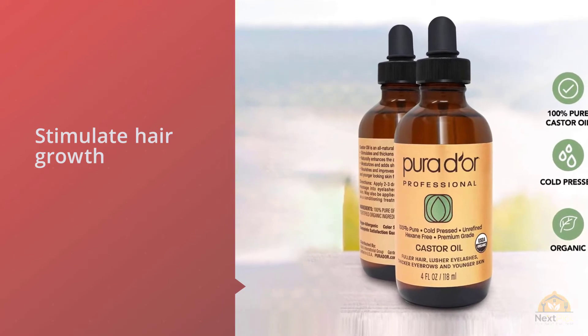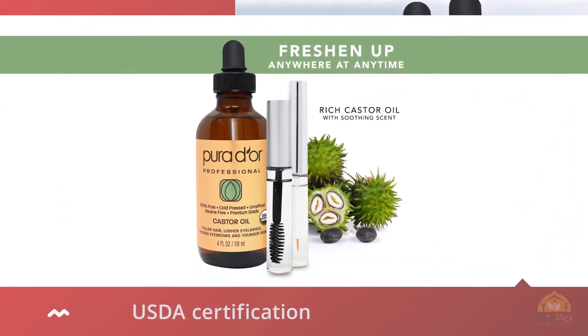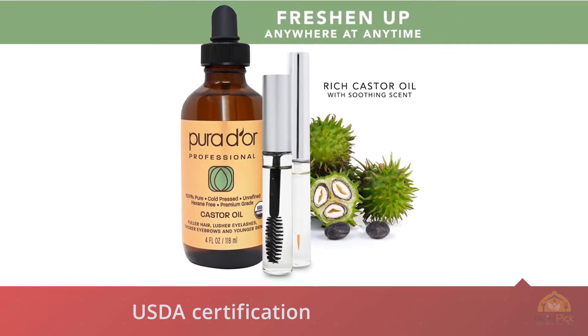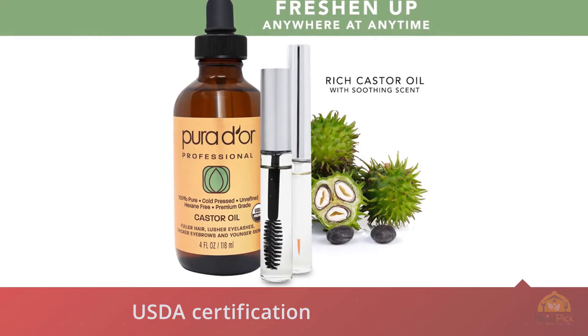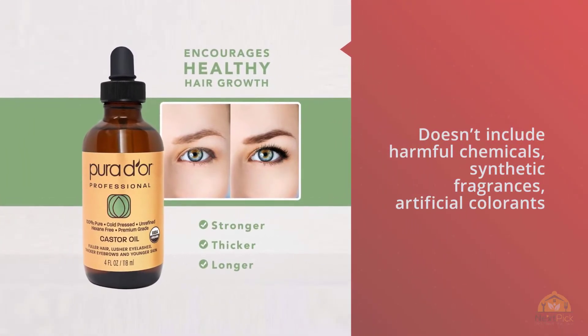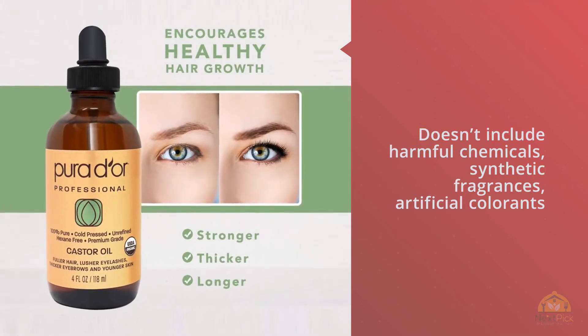It's beneficial to men and women who want to create thicker, fuller eyebrows and eyelashes. It also has USDA certification, which means its ingredients don't include harmful chemicals, synthetic fragrances, or artificial colorants. Pure Dior dedicates its efforts to providing sustainable and eco-friendly products, produced with renewable energy and contained within recyclable packaging.